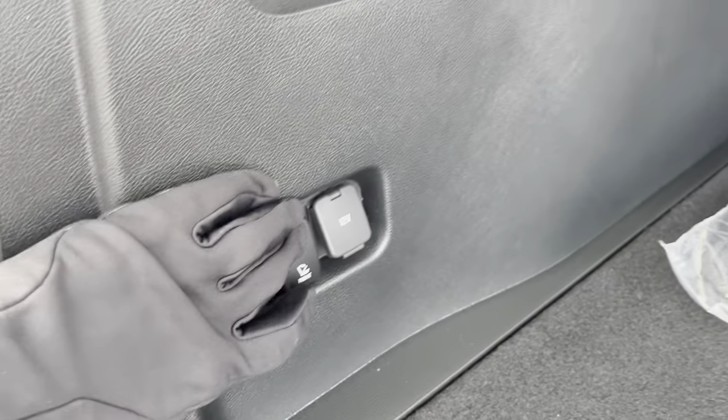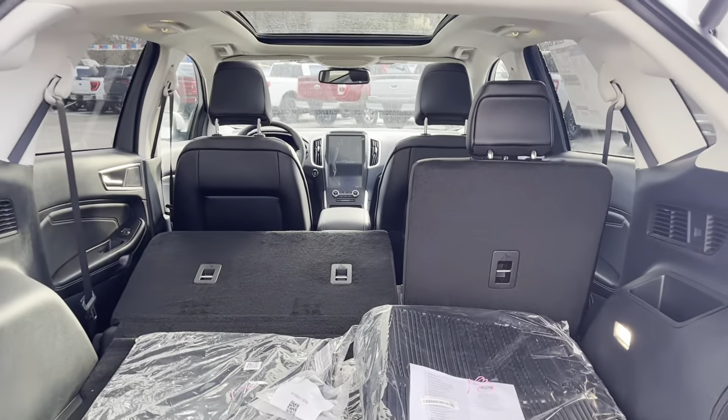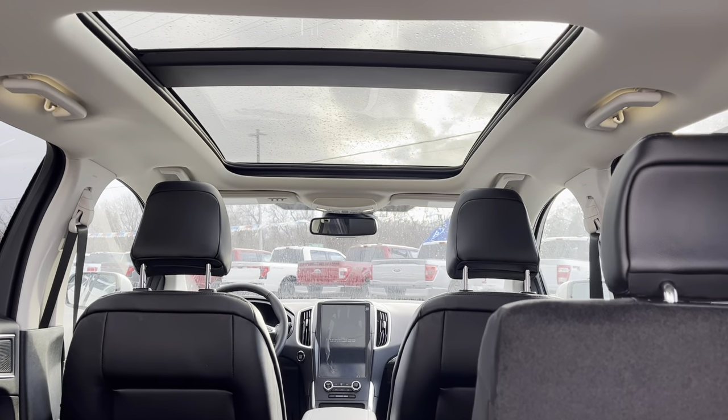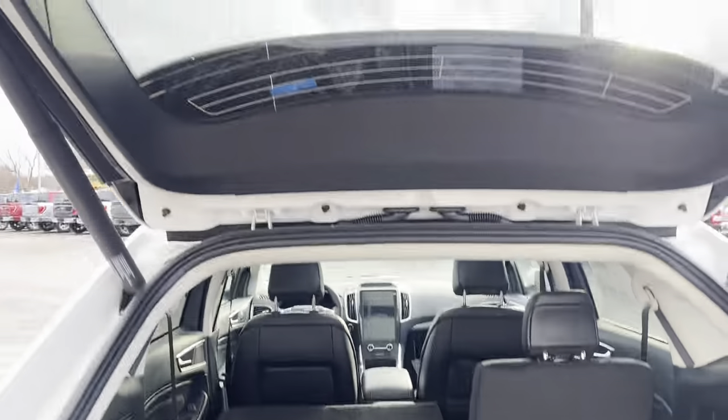These are also spring-loaded seats, so you can drop them just by pressing these buttons here — it's a 60-40 split to give yourself more space. And you can see that beautiful panoramic sunroof there for the front and rear passengers in this vehicle. Really, really nice car.